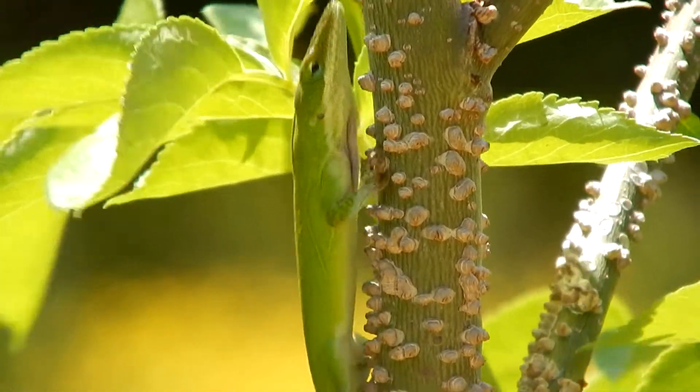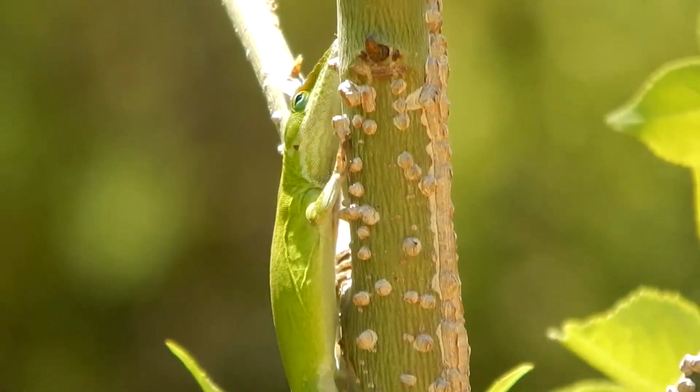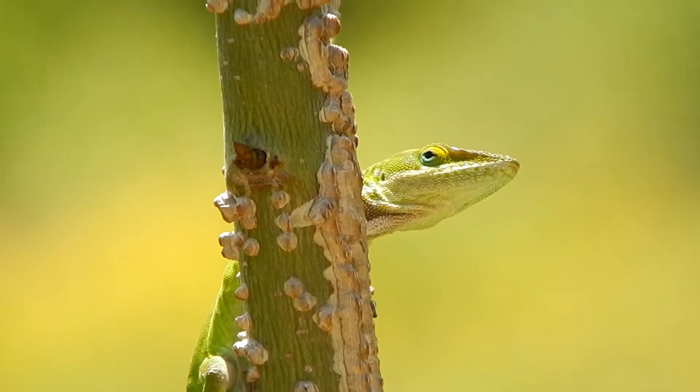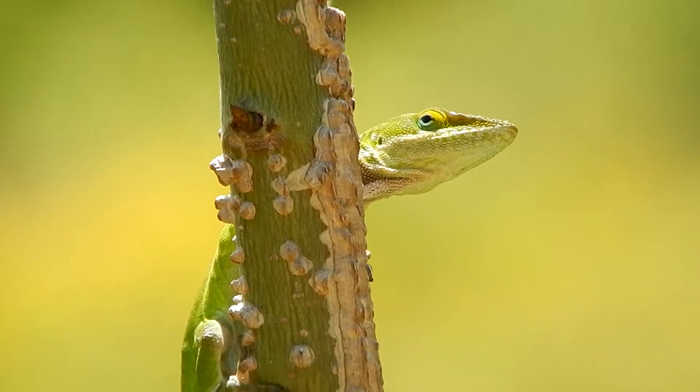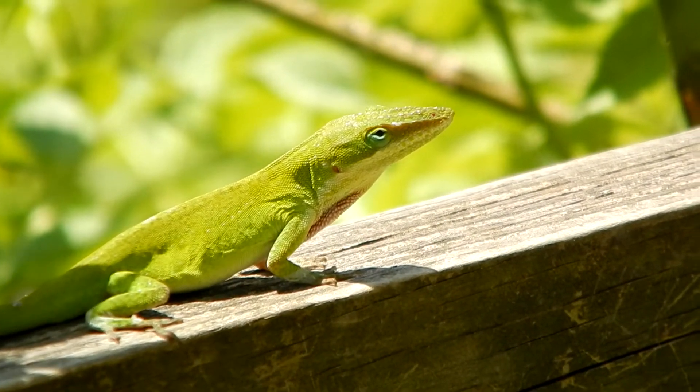Hey everybody, this is Ray Ogilvie from Hartsville, South Carolina, and this cool looking lizard we're looking at here is a Carolina anole, often just called a green anole.